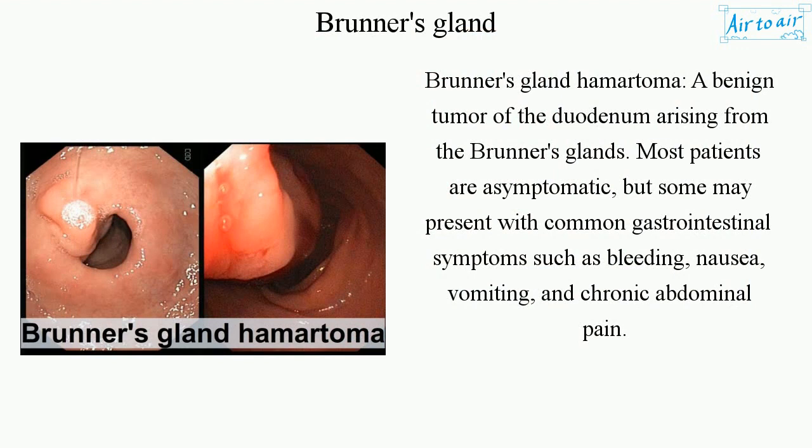Brunner's gland hamartoma is a benign tumor of the duodenum arising from the Brunner's glands. Most patients are asymptomatic, but some may present with common gastrointestinal symptoms such as bleeding, nausea, vomiting, and chronic abdominal pain.